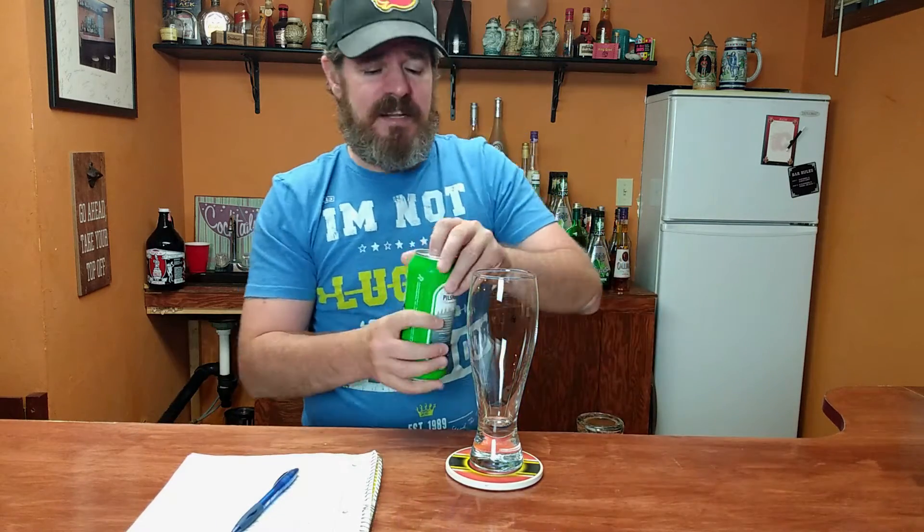Rockwell Pilsner is a refreshing golden lager inspired by the legendary pilsners of the Czech Republic. This beer has a delicate hop aroma complemented by a crisp clean finish. It's an easy drinking lager that forms the perfect end to your day and the start of your evening. Sounds pretty nice — let's check it out.